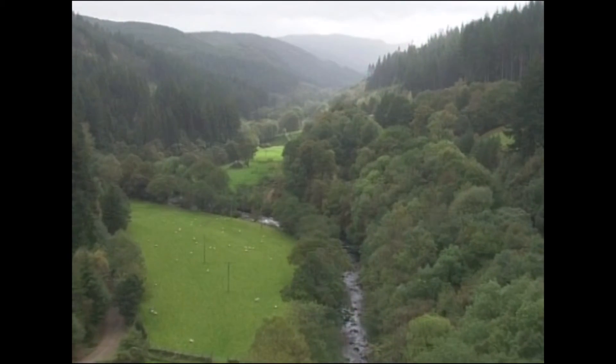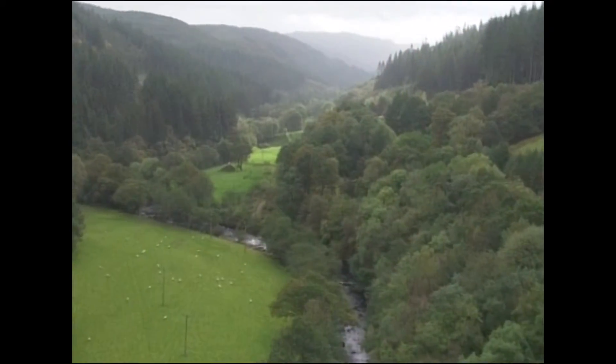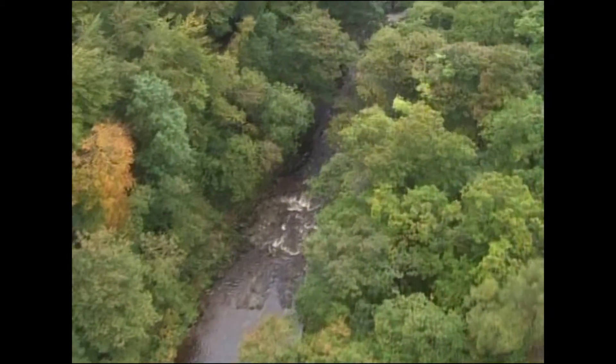Coed y Brenin — the King's Forest. Come for a day out here and give it your Royal Seal of Approval.